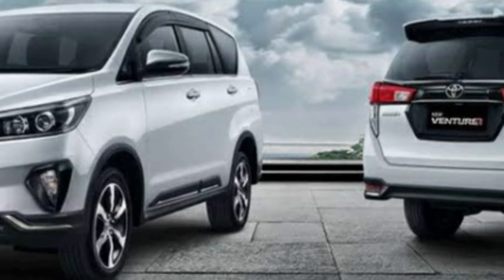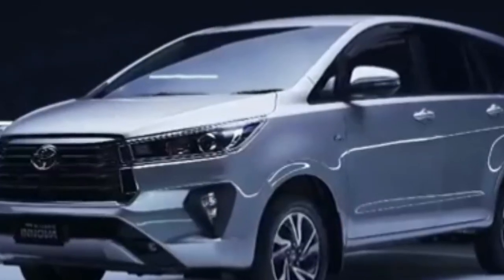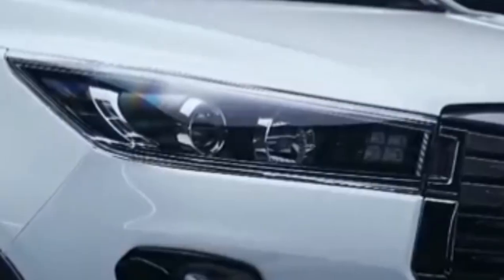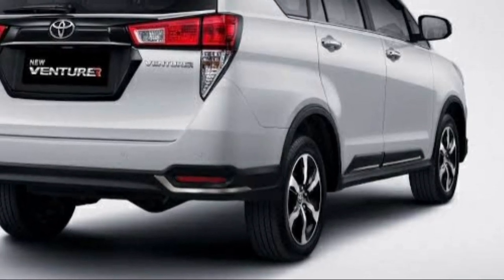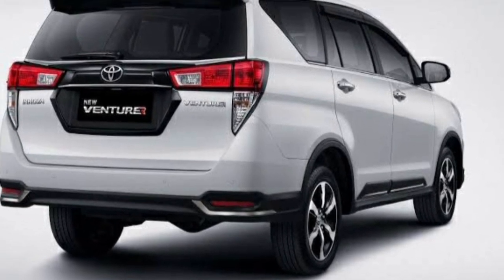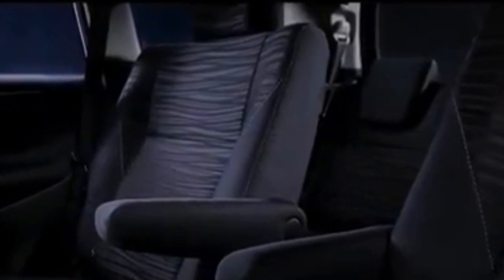Pada Toyota Innova Venturer terdapat pula fitur Anti-Lock Braking System dengan sistem pengereman maksimal dan fitur Electronic Brake Force Distribution yang berfungsi untuk membagi tekanan rem secara merata ke masing-masing roda supaya tidak mudah tergelincir saat berkendara. Fitur Vehicle Stability Control juga menjadi salah satu fitur keselamatan yang paling utama, fungsinya untuk lebih mengontrol tekanan dengan baik ketika berbelok di tikungan jalan. Bagi yang memiliki balita, bisa memasang kursi khusus dengan dukungan fitur Isofix yang sudah sesuai dengan standar internasional.